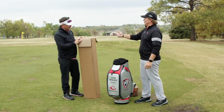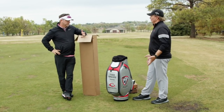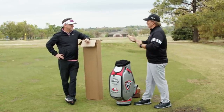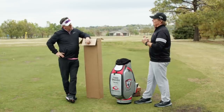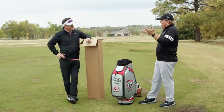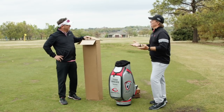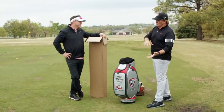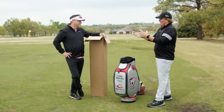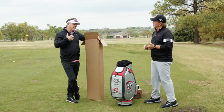Whether we start top to bottom or bottom to top, the first thing we do when we fit you is get the basic measurements — your height, wrist-to-floor measurement, and hand size — to get you in a perfect single-plane fit. We keep those in a file, so whenever you want to change your driver, iron, or wedge, I can always pull up your fitting specs.